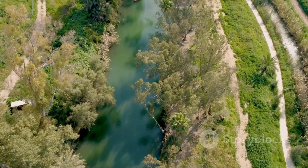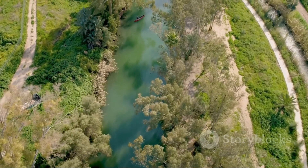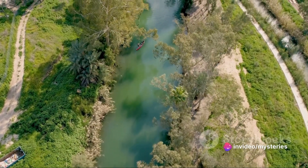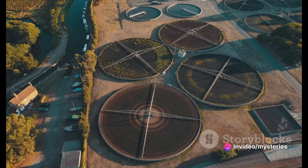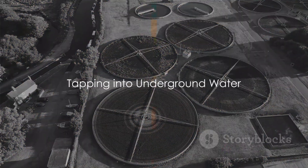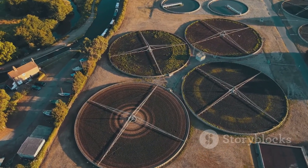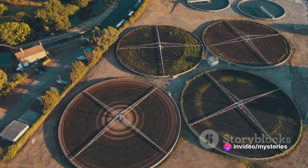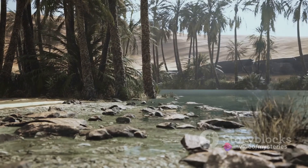Through desalination, the desert kingdom has turned the surrounding seas into a crucial water source. Another significant source of water for Saudi Arabia is beneath the ground. Imagine the vast Arabian desert, its expanse seemingly endless. But beneath the surface, there's an entirely different story — a hidden treasure in the form of underground water reserves.